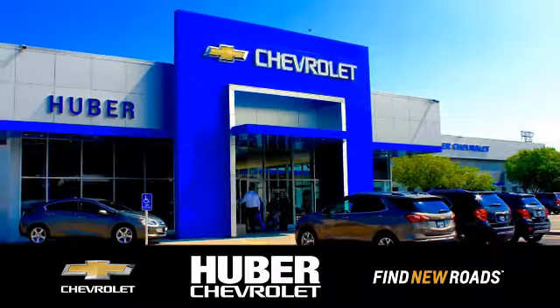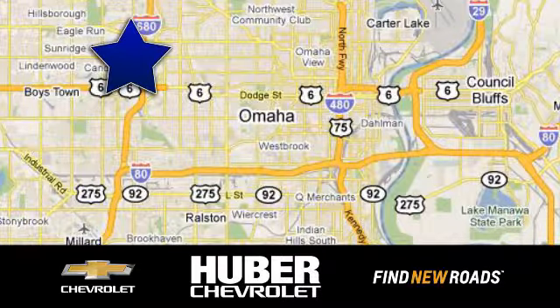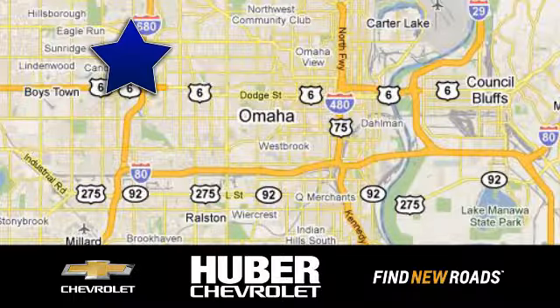Test drive it today. Huber Chevrolet Cadillac. We're located on West Dodge Road in Omaha, Nebraska, on the northeast corner of 114th and East Dodge under the expressway.